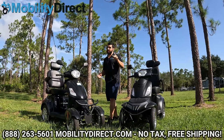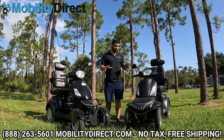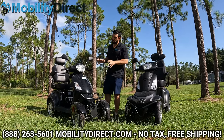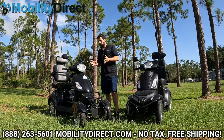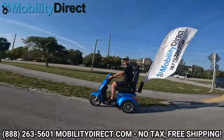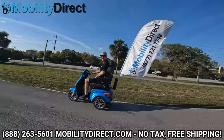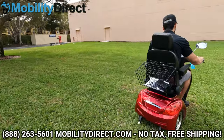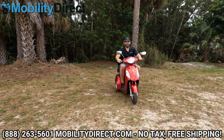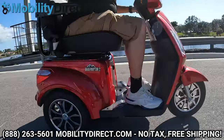I do want to talk about not just what makes the Raptor better, but some features where the EW46 stands out. Both the E-Wheels and the Raptor are available in three-wheel configurations, and we have a separate comparison video for those. The main difference between three-wheel and four-wheel is that the three-wheel turns sharper while the four-wheel provides better stability.